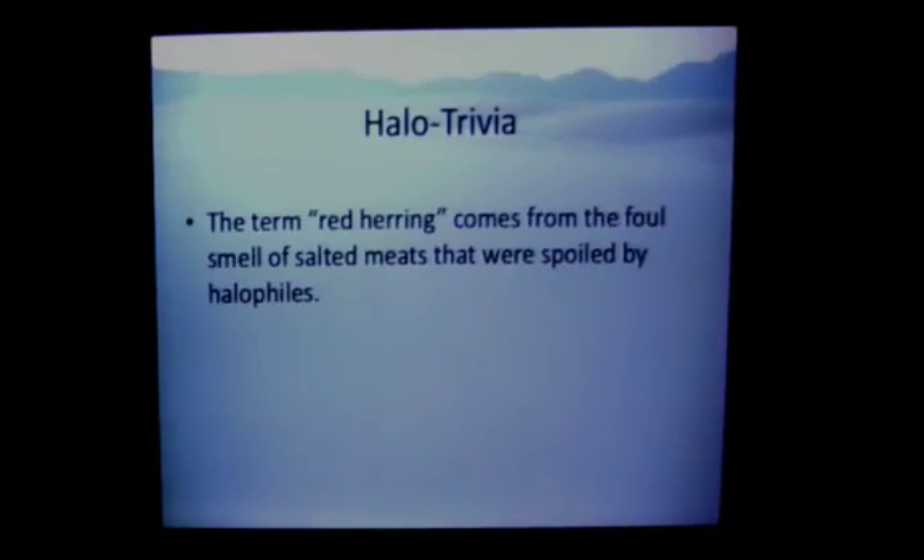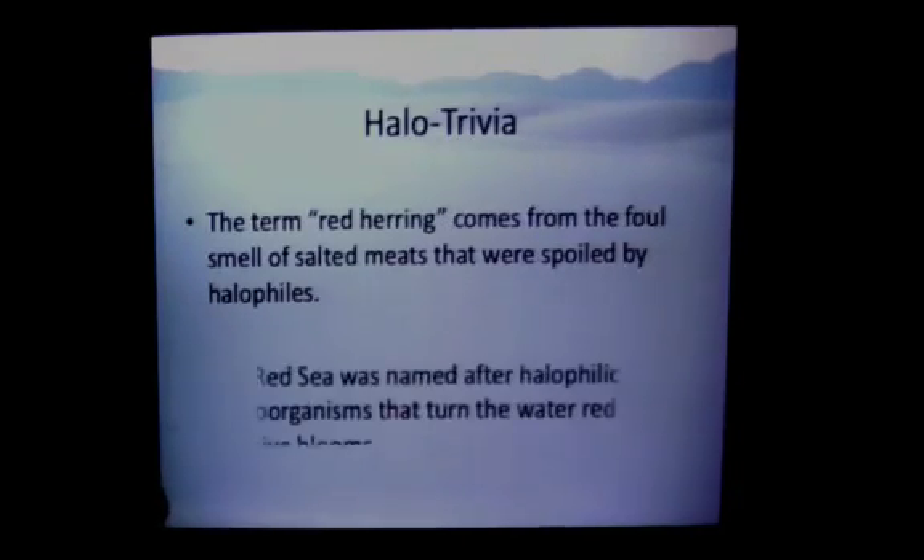A couple of other fun facts about halophiles: this is where we get our term 'red herring' — from the salt that was used to preserve fish. When the salt had halophiles inside, it would actually spoil the fish. And also the Red Sea — its name comes from the organisms found in the water.